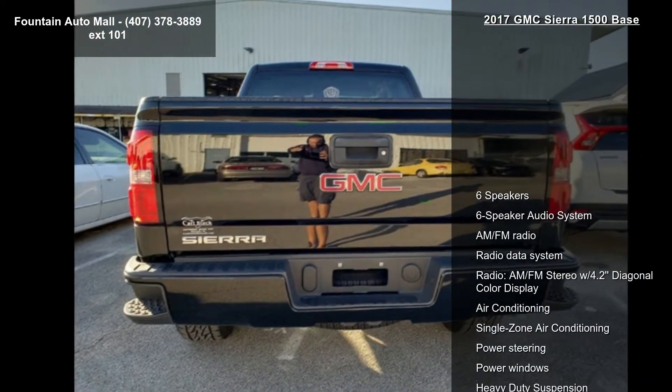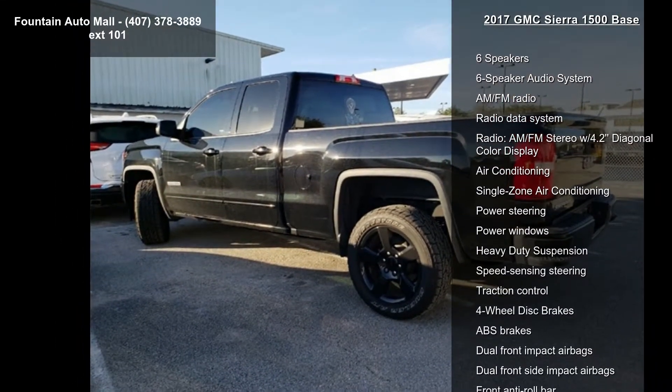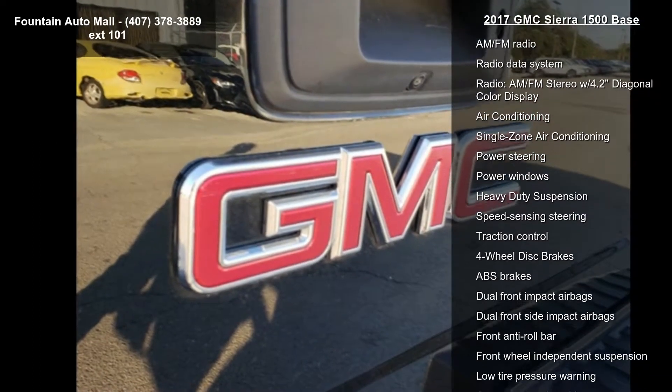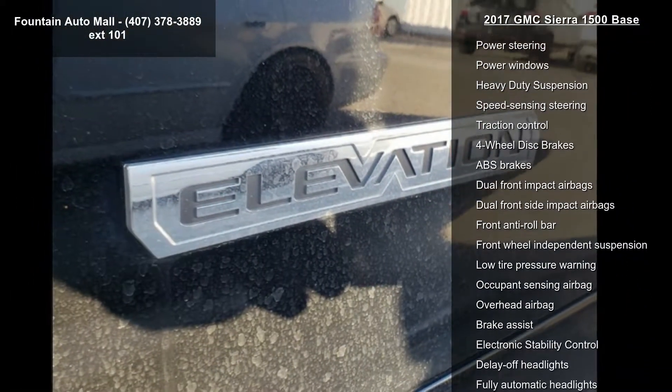Some of the top features included with this vehicle are a 6-speaker audio system, AM-FM radio with radio data system, and an AM-FM stereo with a 4.2-inch diagonal color display.